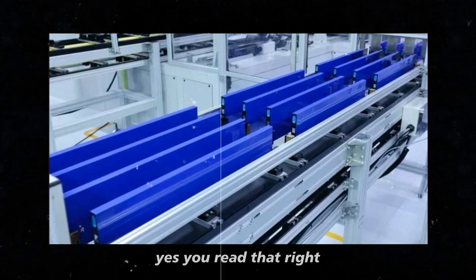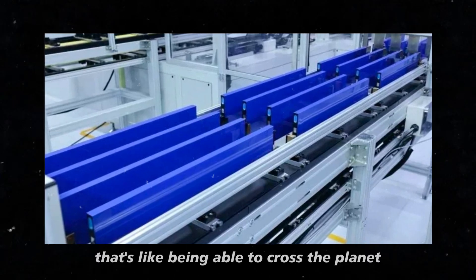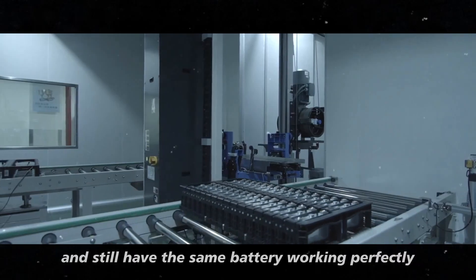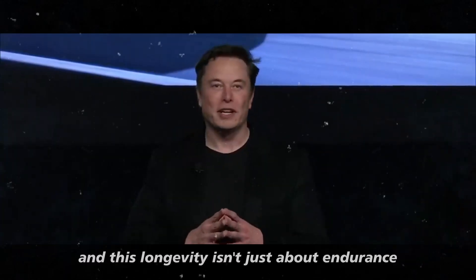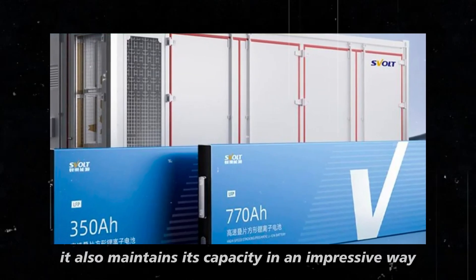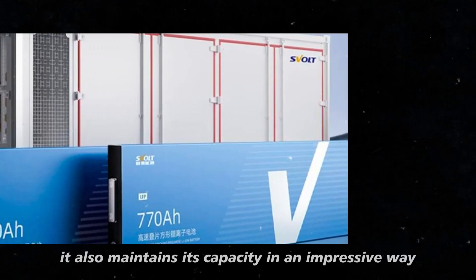Yes, you read that right. Over a million. That's like being able to cross the planet countless times and still have the same battery working perfectly. And this longevity isn't just about endurance. It also maintains its capacity in an impressive way.